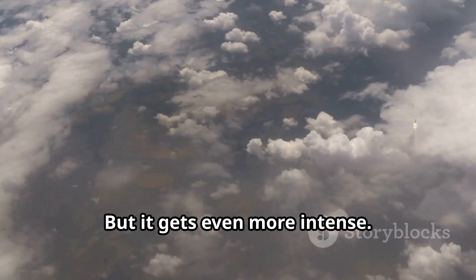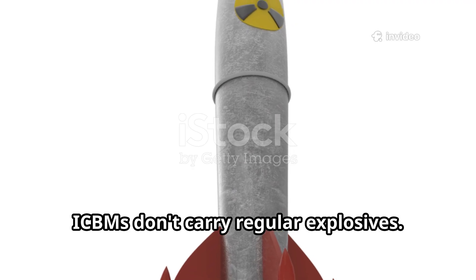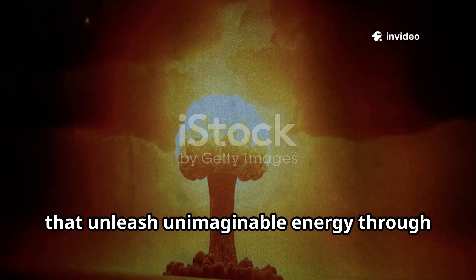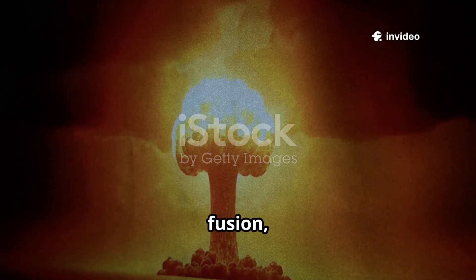But it gets even more intense. ICBMs don't carry regular explosives — they deliver nuclear warheads, devices that unleash unimaginable energy through nuclear fission, fusion, or both.